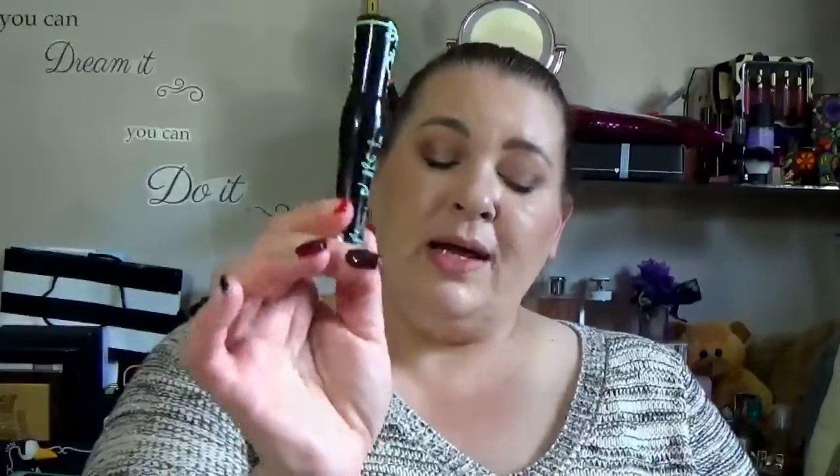On to the lashes. Number one best mascara ever, ride or die — except that I'd have to bring an eye makeup remover with me. The Essence Lash Princess in the false lash effect. Everybody who's tried this has loved it. It's stay put — it doesn't come off with anything except eye makeup remover. Micellar water doesn't cut it. Great long lashes with volume, stays all day — hours and hours. It stays until you take it off and it doesn't clump. Number one ride or die mascara. If I could only have one makeup product on a deserted island, this would be it.